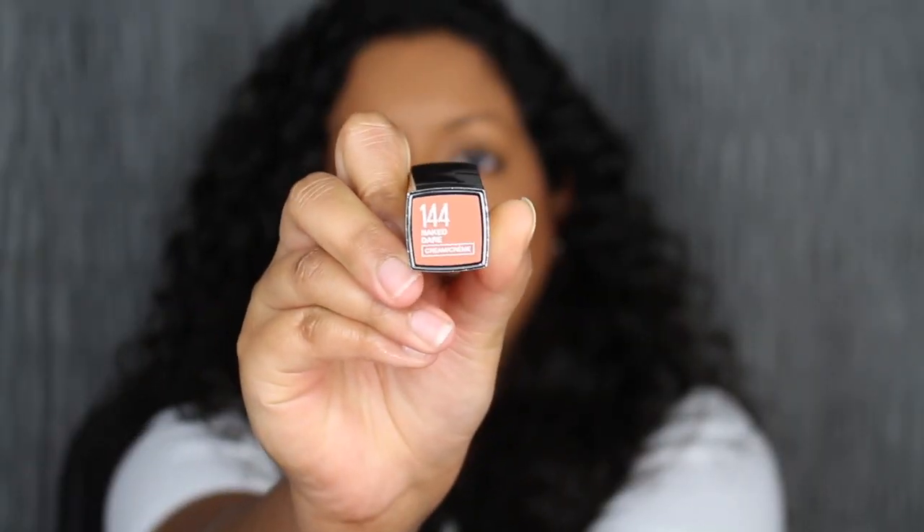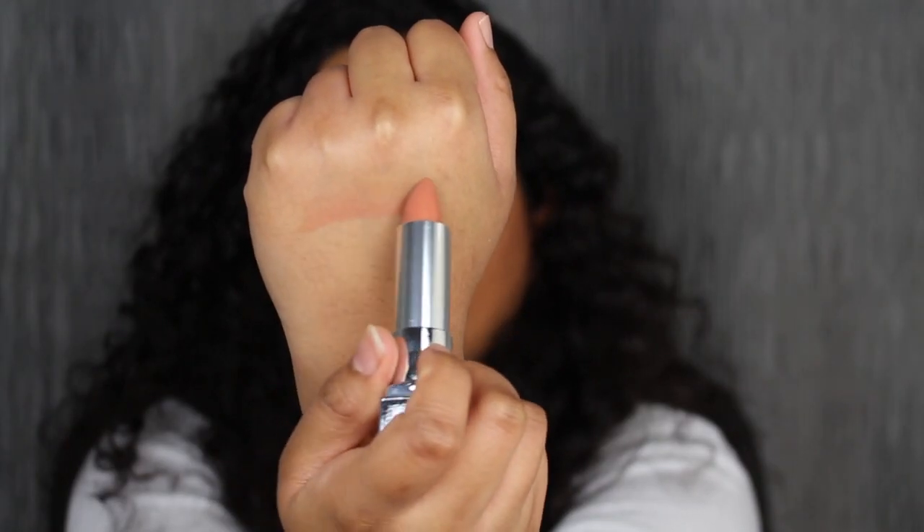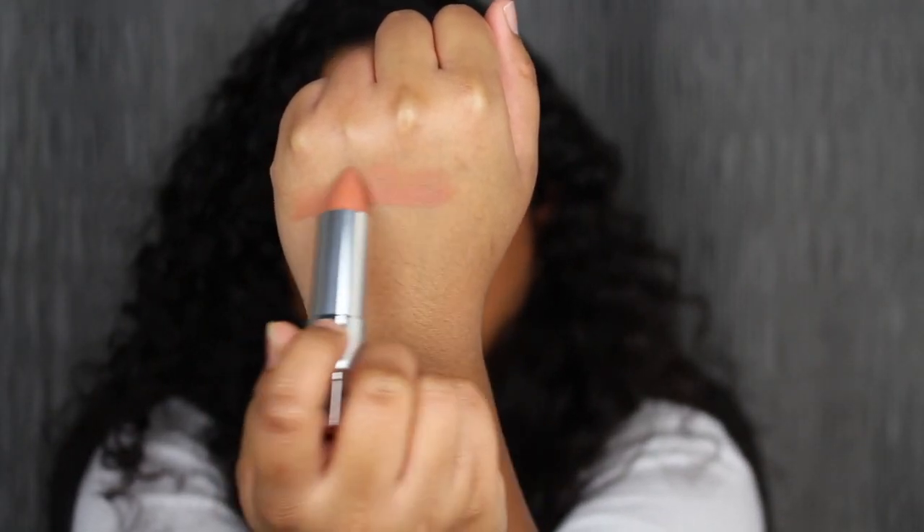The first shade is called 144 Naked Dare. This shade looks so pretty — let's swatch it. It feels very creamy on the back of my hand. These lipsticks have a hint of vanilla scent to them — it smells really good. Let's see what it looks like applied on the lips.